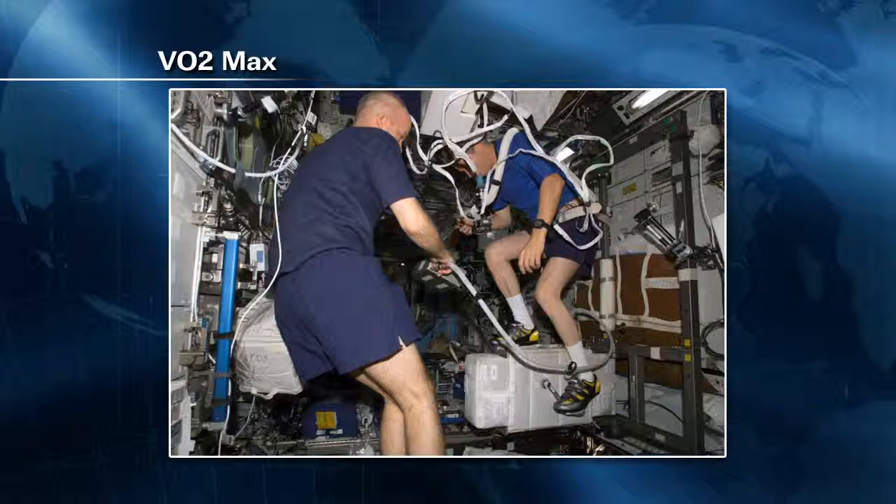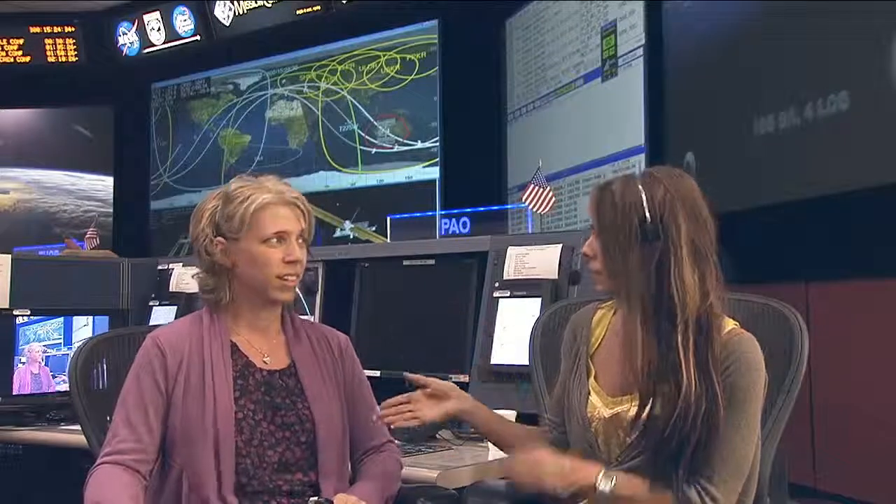With VO2 max this week, the very last session was performed, wrapping up a study that has been ongoing since 2009. They needed 12 human subjects to be successful, and they actually got two additional for good measure. Human subjects are a valuable and very sought-after commodity on Space Station, but critical to the human research program before we go beyond low Earth orbit. Before crew members do this on orbit, they measure their VO2 max pre-flight as a baseline for comparison, then in-flight, and again on post-flight — to measure how much is lost and how much they regain back once they land over time.